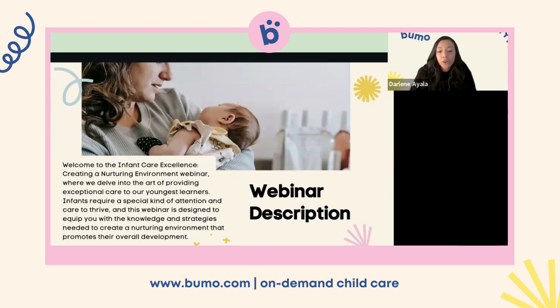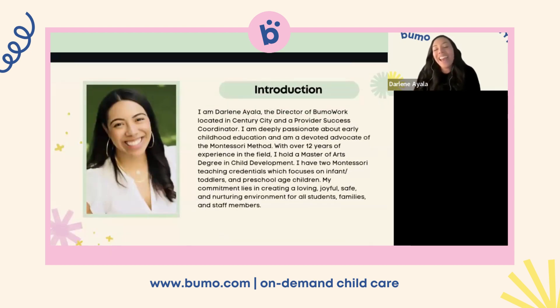If this is your first time, my name is Darlene Ayala. I am the director of Bumo Work in Century City, and also a provider success coordinator for the company. I am deeply passionate about early childhood education and have been in the field for about 12 years, doing all roles from assistant to director. I have a deep passion for the Montessori method — I hold two credentials in the Montessori field focusing on infant, toddler, and preschool age children — and I hold both a bachelor's and master's degree in child development. My commitment lies in creating a loving, joyful, safe, and nurturing environment for all students, families, and staff members.